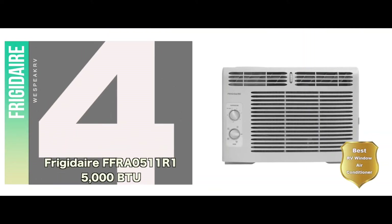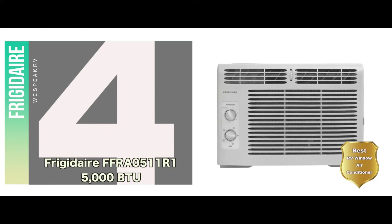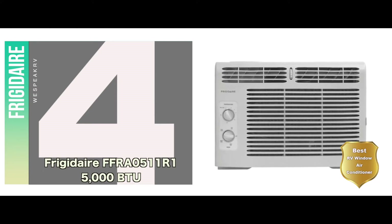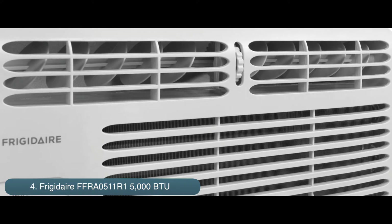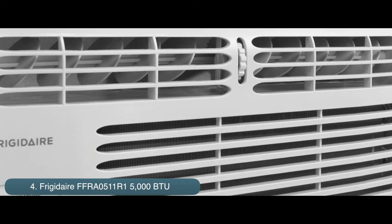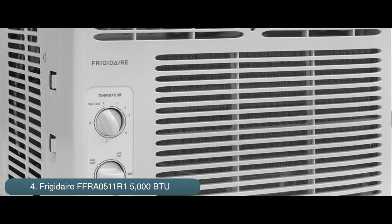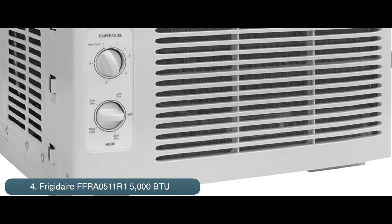Next, we have the Best RV Window Air Conditioner: Frigidaire FFRA0511R1 5000 BTU. This unit is not extremely expensive, so you may want to consider buying it if you have a limited budget. Moreover, the AC also has a powerful cooling system, therefore it's useful for those in hotter climates.